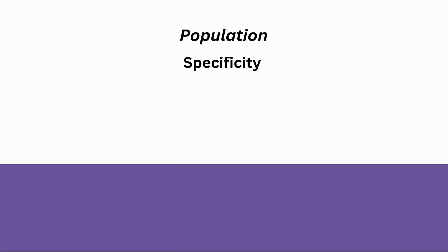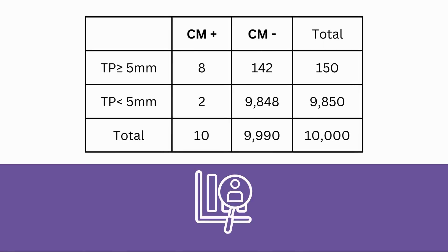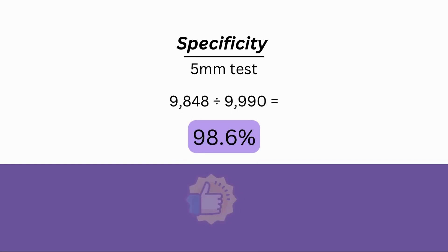The next measure is specificity, which refers to how well a test identifies people who don't have the disease. In our analysis, out of 9,990 people who don't have symptomatic Chiari, the 5-millimeter test correctly identifies 9,848. This means the specificity of the 5-millimeter test is 98.6%, which is pretty good.